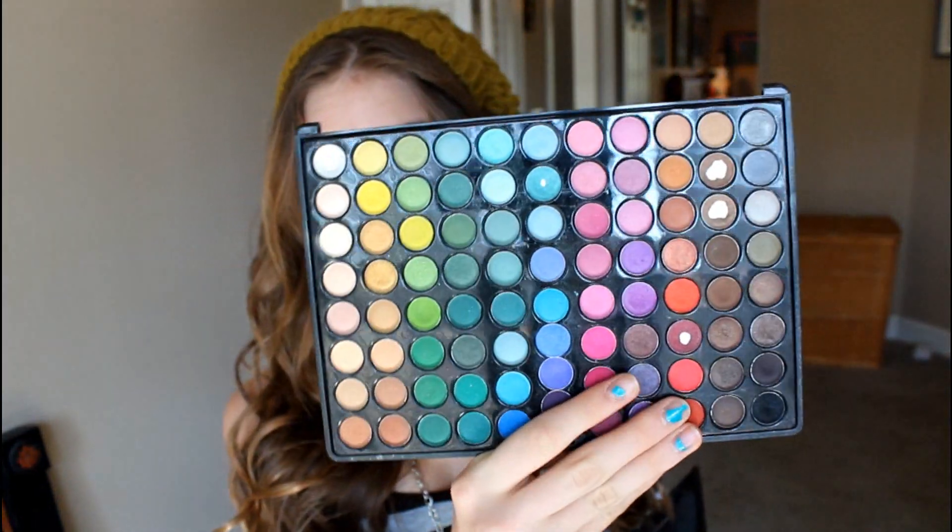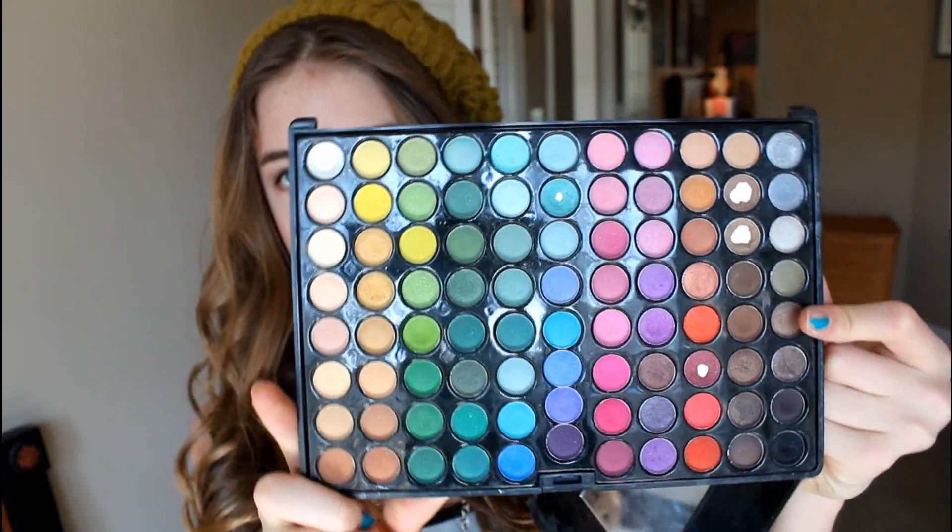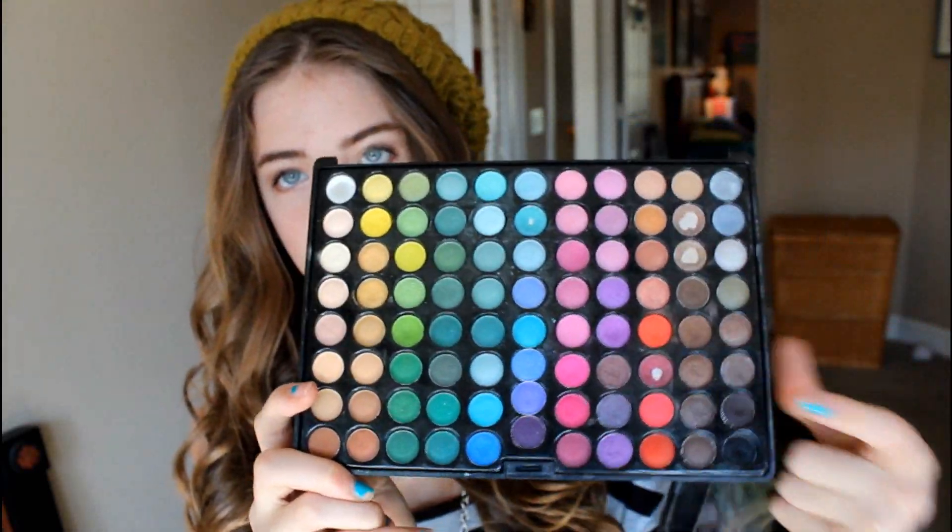This is my BH Cosmetics 88 Colors Matte Palette. I got this two years ago and this has probably been the most great palette, especially for all of the makeup artist work I do. It has a bunch of different colors and it's great for any types of looks. I've hit pan on a lot of the colors already, so I'm probably going to have to get another one — it's like breaking apart, that's how long I've had it.